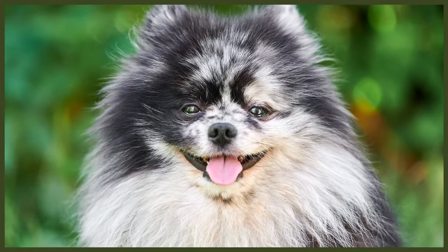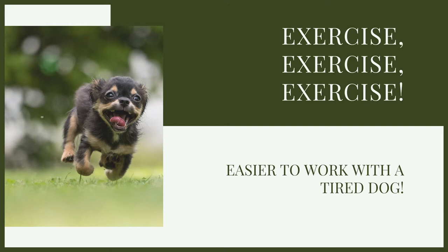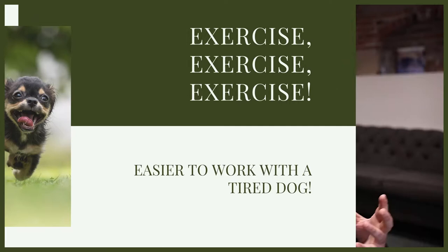Before you dive into actually working with the dog, exercise is always so important. Not only is it amazing for a variety of behavioral issues, but when it comes to training, a tired dog is so much easier to work with than a hyperactive, distracted dog that just wants to burn off energy. When working with very young puppies, find that balance — we don't want to exhaust them, but we don't want crazy hyperactivity either. Exercise is the most important part of owning a dog, so get that right first and you'll make the training task so much easier.